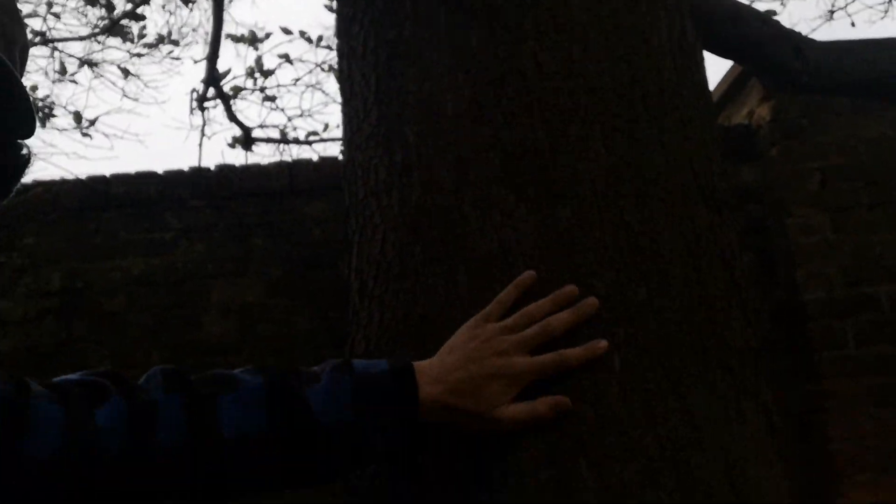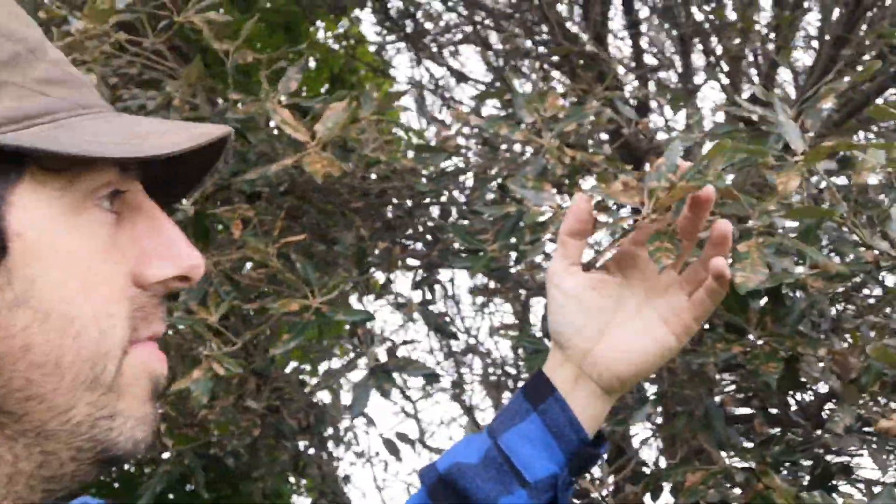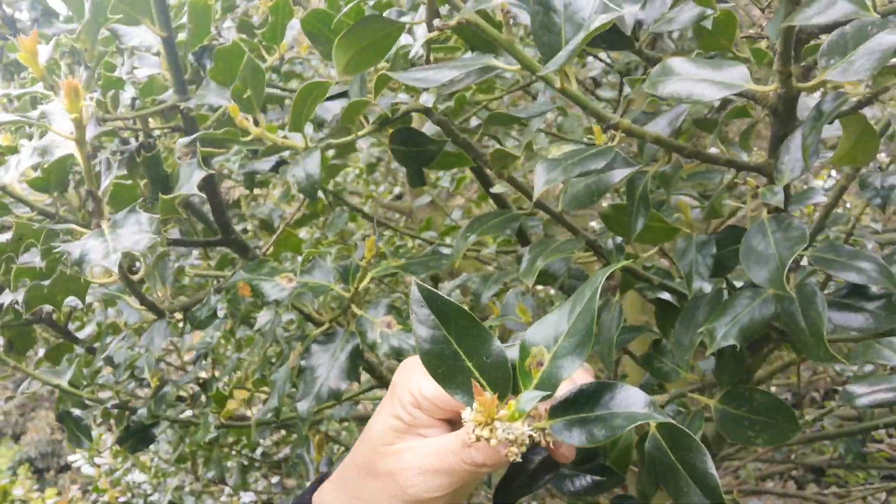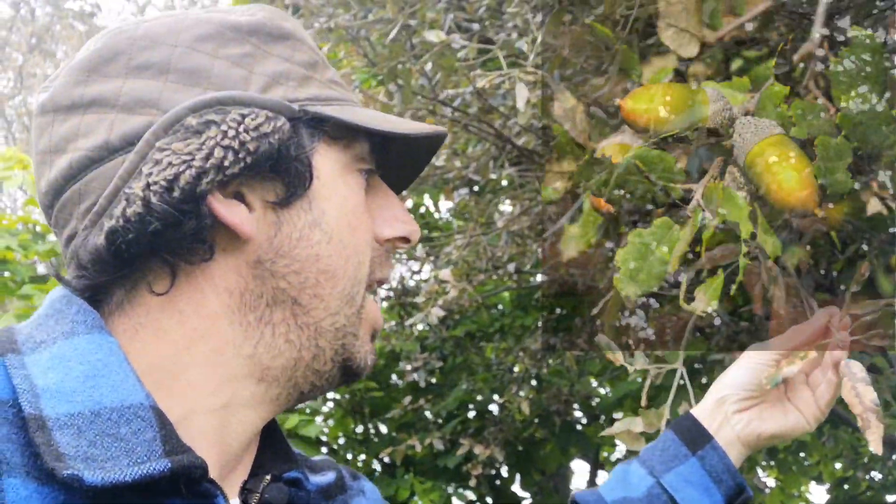We've got a lot of holm oaks in Thanet — they stand up to the salty sea air really well and we almost use them as shelter belts. Holm oaks are great for wildlife, they live a really long time and have a wonderful substantial trunk. At this time of year all the canopy is getting really thin because evergreens shed their leaves around about early spring, with lots of buds and new leaves growing. 'Holm' is actually an ancient word for holly, because the leaves on this oak tree are almost like holly leaves — and there happens to be a holly tree right here. These are the holly leaves and they look very similar to that of the holm oak.